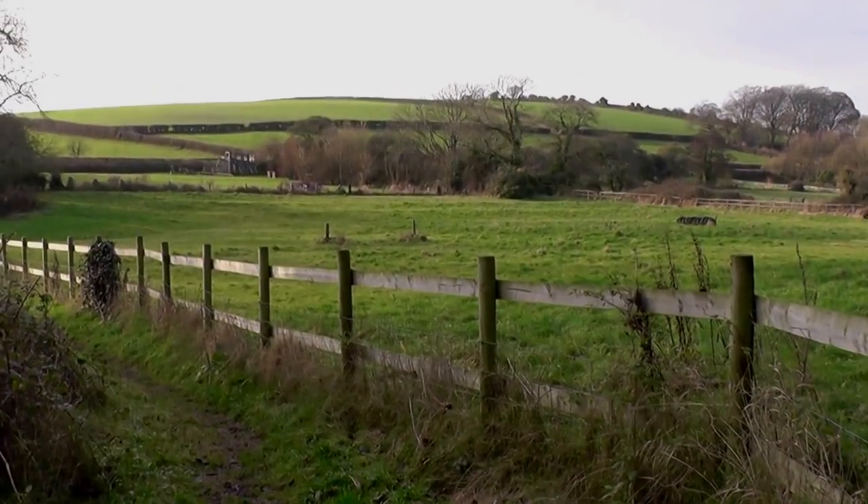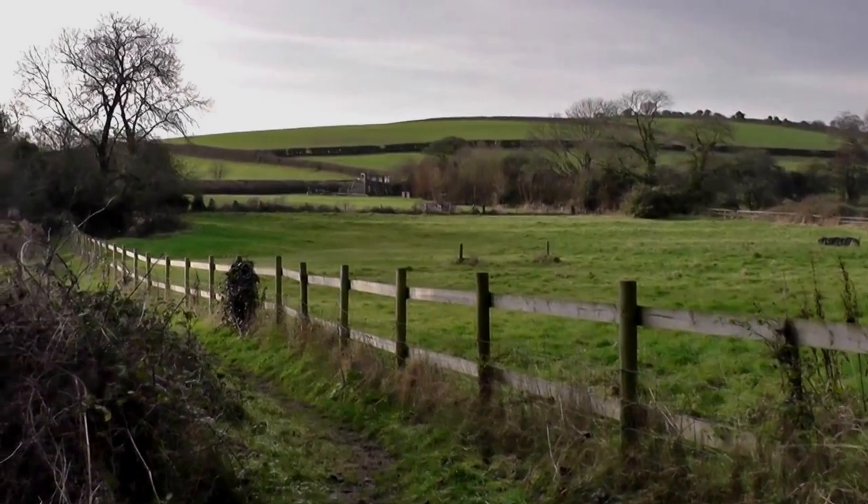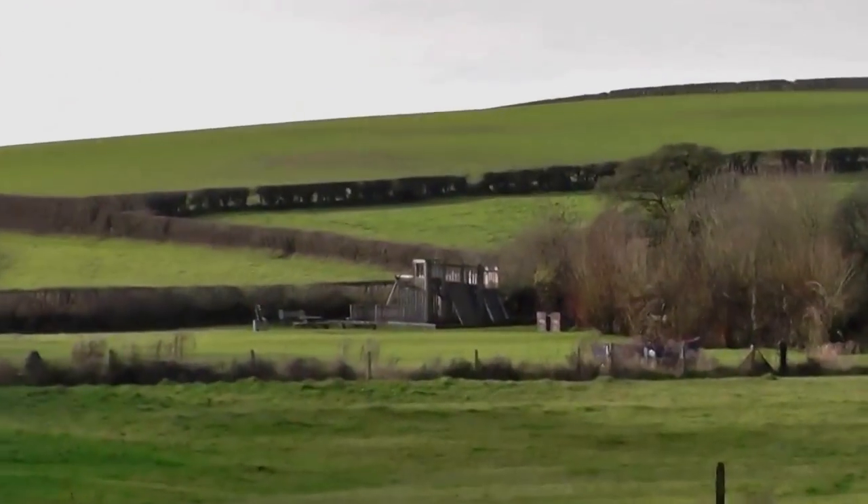Here's an old field with some ridges in it, and that must be the Millennium Meadow over there, with a little adventure playground.